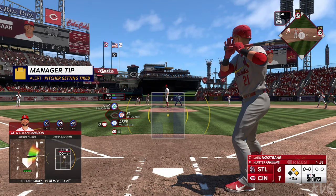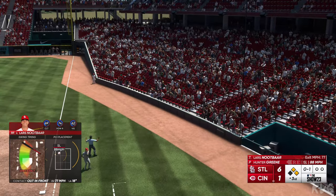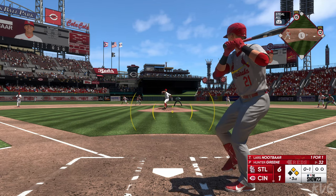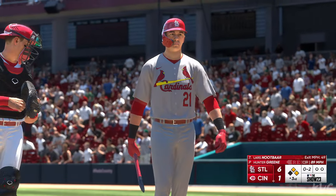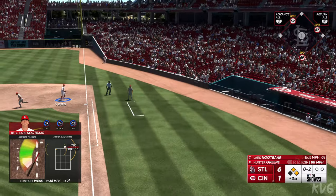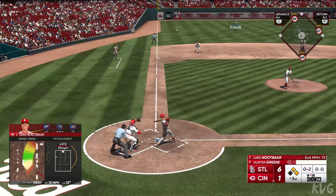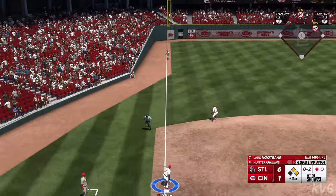Lars Nootbaar getting ready to hit — he's already homered in this one. First offering is fouled off. Green, 23 years old, a former first-round pick back in 2017. Swings, fouls it off and breaks his bat. Battling here as he fouls it away. In the air to left field — Fraley gliding to his right, no trouble here. Puts it away for the out. And there's one down.